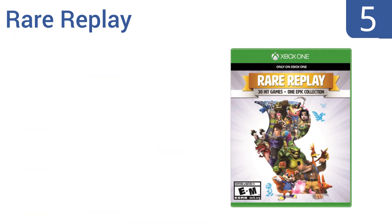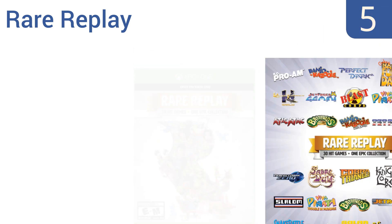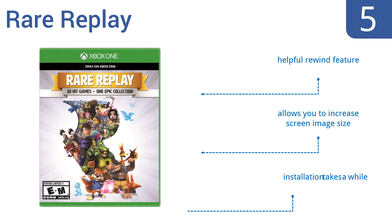Halfway up our list at number five, the Rare Replay combines 30 iconic games like Perfect Dark Zero and Jetpack Refueled in one package. It also has over an hour of behind-the-scenes interviews and footage of the creatives behind the games you've loved for years. It boasts a stunning 700 hours of playtime and includes a helpful rewind feature.